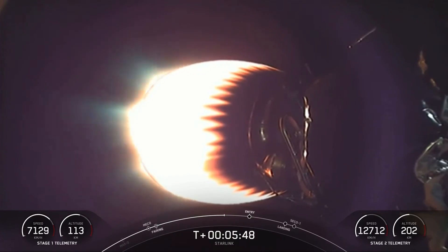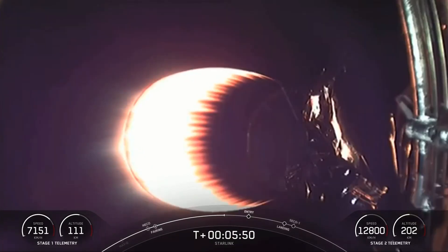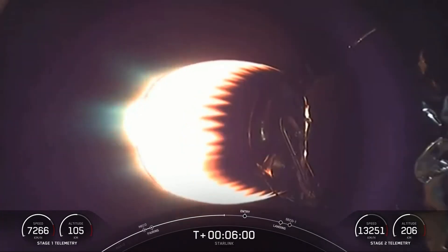We're just about a minute away from the entry burn beginning on the first stage. Something pretty cool to note is that after the entry burn, the atmosphere scrubs most of the velocity on the first stage.